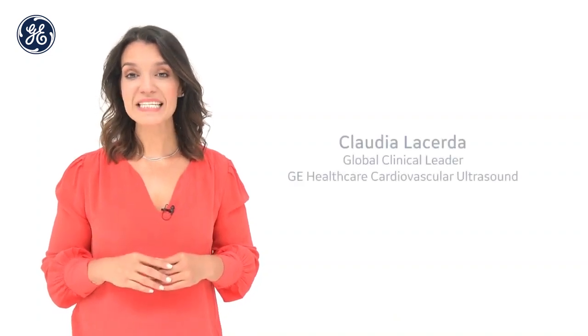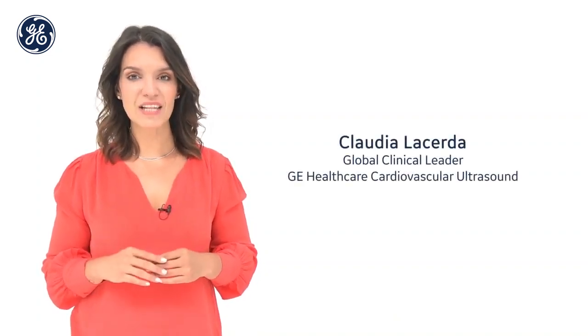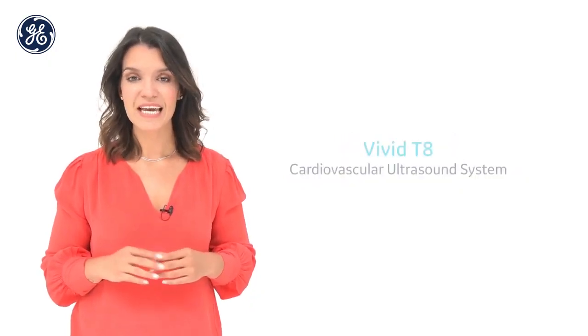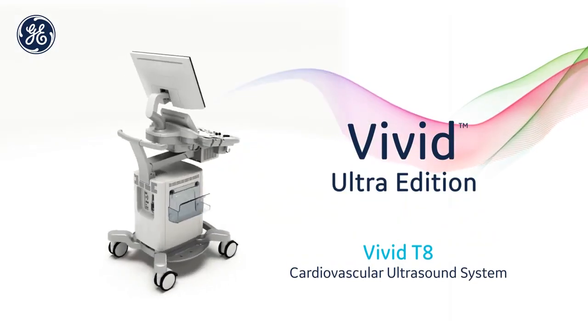Hello and welcome. My name is Claudia Lacerda. I am Global Clinical Applications Leader for GE Healthcare Cardiovascular Ultrasound, and I am pleased to present you to the Vivid T8 Ultra Edition.